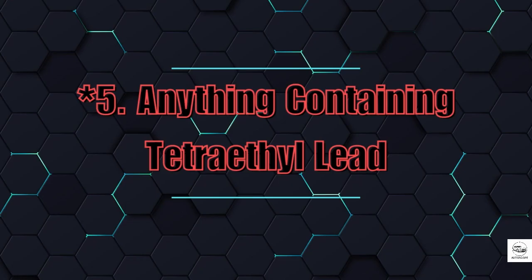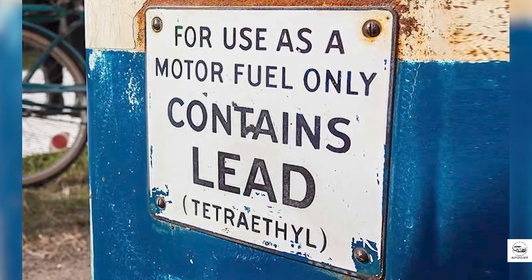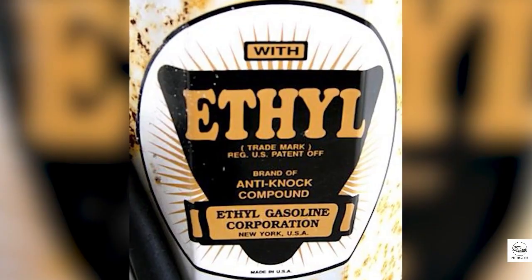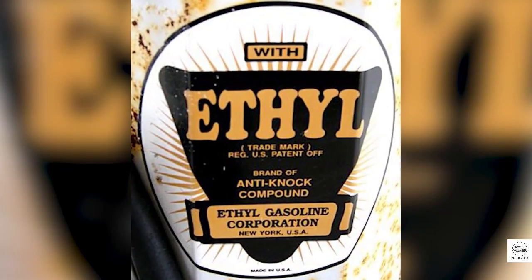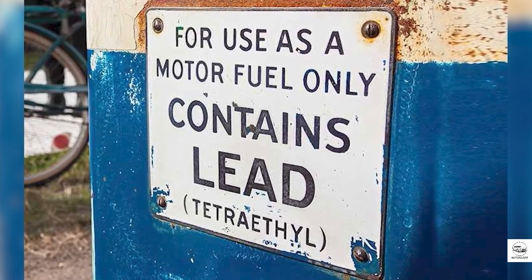5. Anything containing tetraethyl lead. This one is outright dangerous. Tetraethyl lead, or TEL, was used for decades to boost octane. But it's a powerful neurotoxin that destroys catalytic converters and poisons humans. It's been banned worldwide for road use, but still pops up in aviation and sketchy marketplaces. If someone offers it to you for your car, run.